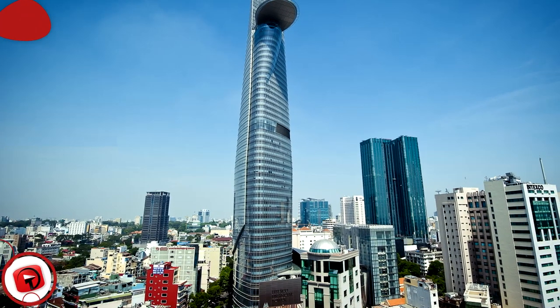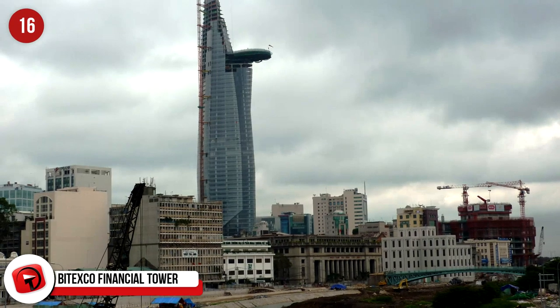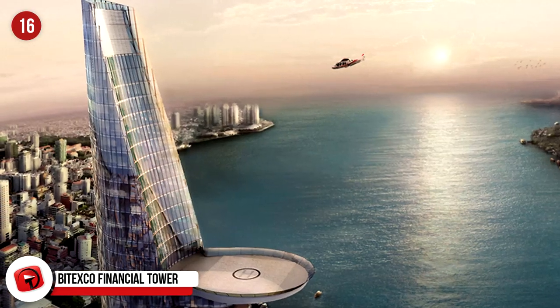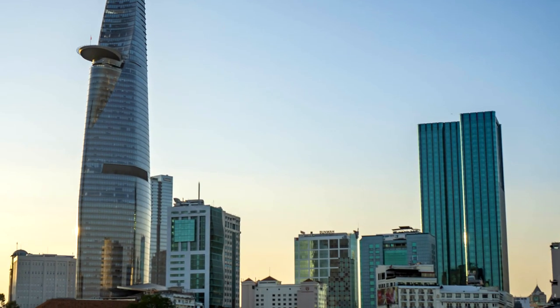Bitexco Financial Tower, Ho Chi Minh City, Vietnam. This beautiful skyscraper is in Ho Chi Minh City and represents the Lotus, the national flower of Vietnam. It used to be the tallest building in Vietnam, but it's been surpassed by Kiong Ninh Hanoi Landmark Tower. The building is 262.5 meters and is mainly used for office space by Bitexco Group.